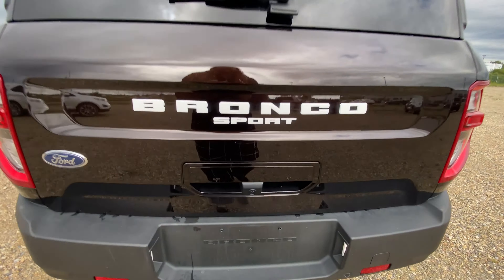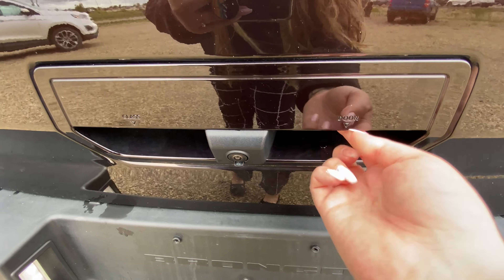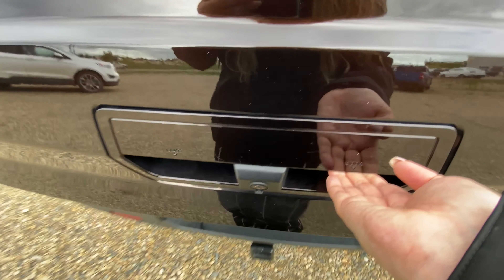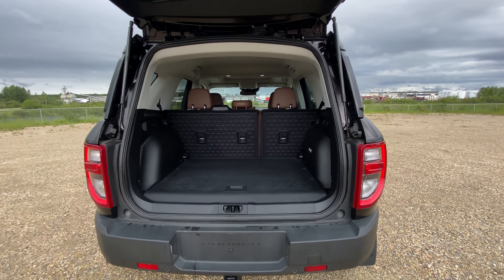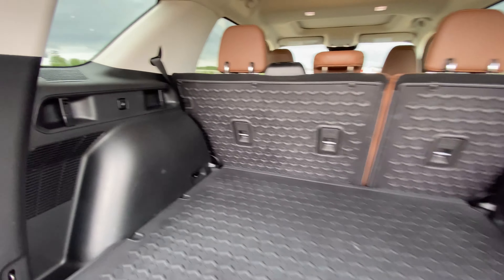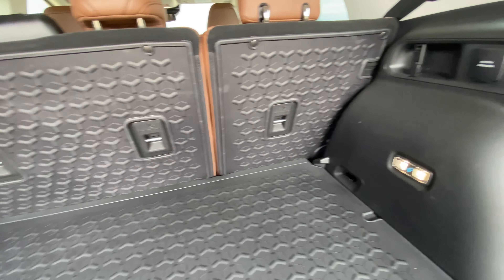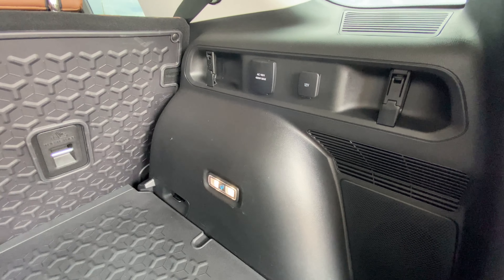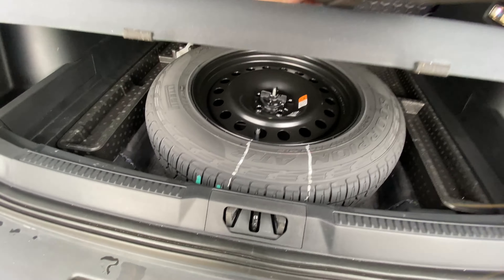Now back at the trunk we have two options: you can just open the glass at the top, or you can open the door and the glass together. We have a nice roomy trunk, and the seats do fold down flat. We have some plugs in the back, and underneath here we have our spare tire.